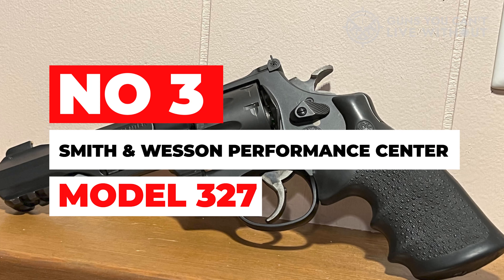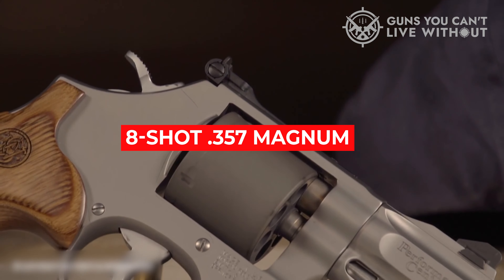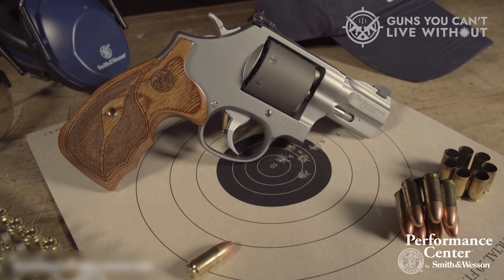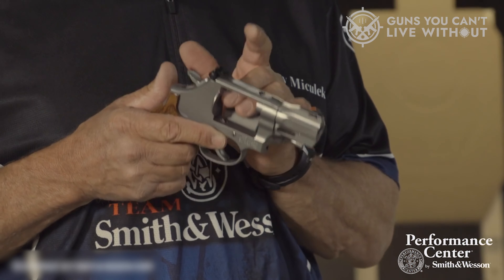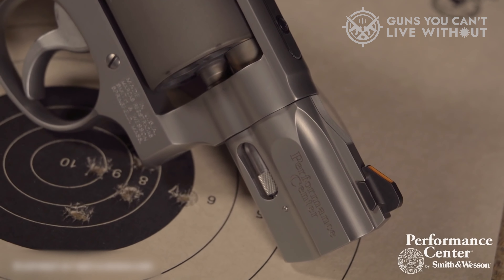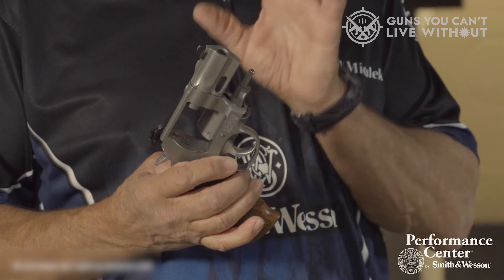Number 3: Smith & Wesson Performance Center Model 327. This pistol is an 8-shot .357 Magnum that can be loaded with full moon clips or with individual rounds. Right from the get-go, this pistol is crammed with unique features. The business end features a 2-inch stainless steel barrel shrouded in titanium, and the barrel is of match quality, delivering spectacular accuracy at 25 yards from the bench.